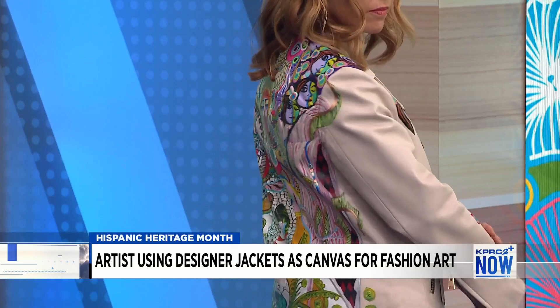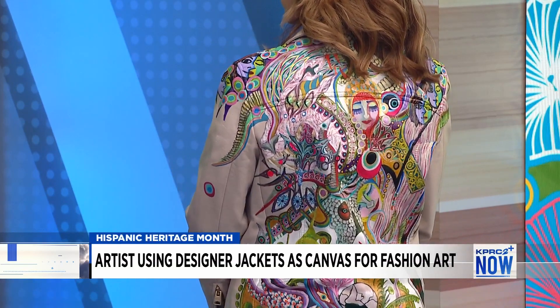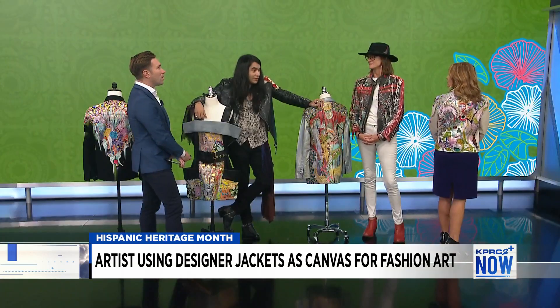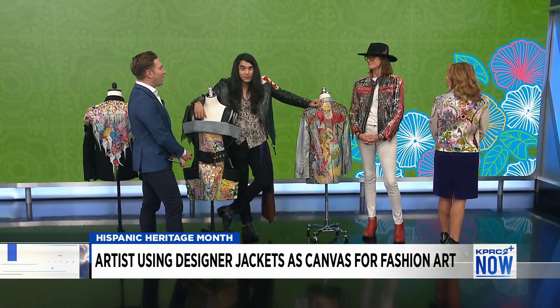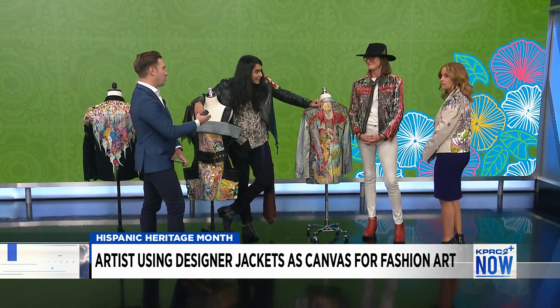How many pieces of clothing have you created? I have about 21 pieces, and I've already sold five — so it's pretty crazy considering the show has yet to start. That's really incredible. Tanya, you must be so proud. Talk to us about the collaboration here and Redbud Arts Center.